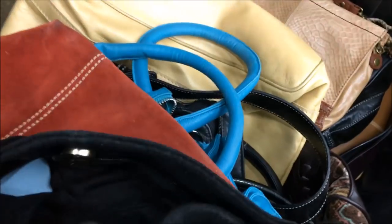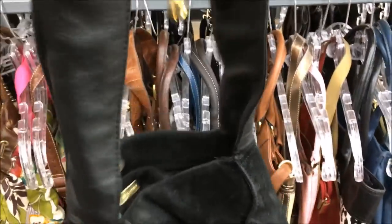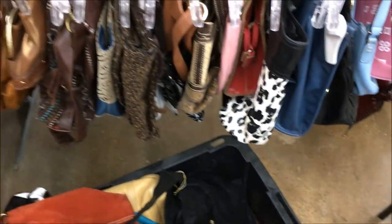Let's see what is this. This is Gianni Bernini — $6.99. It's a slouchy leather bag, actually really cute. If it was bigger it would be better for me. Alright, let me continue shopping — I'll be back.